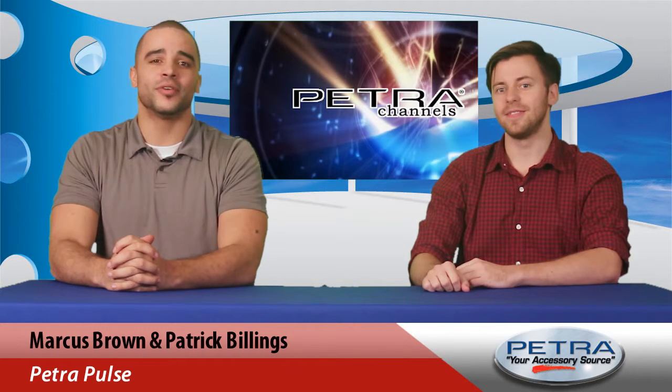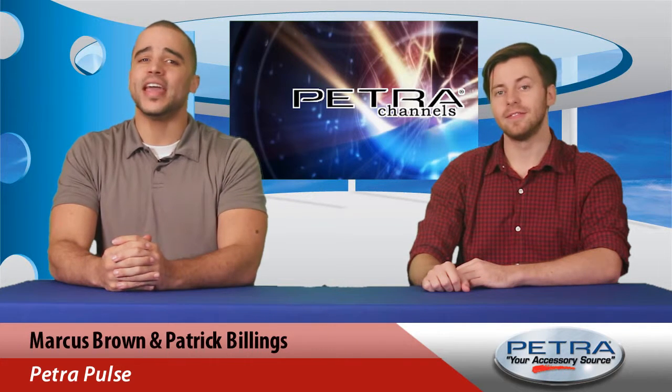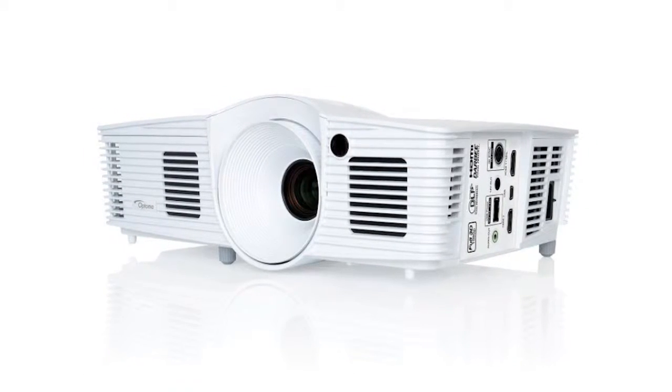If your customers are looking for a home theater or business 3D projector that delivers full HD resolution, luminous images, and excellent contrast ratio, be sure to show them the 3000 lumen full HD projector from Optima — Petra part number 278244.